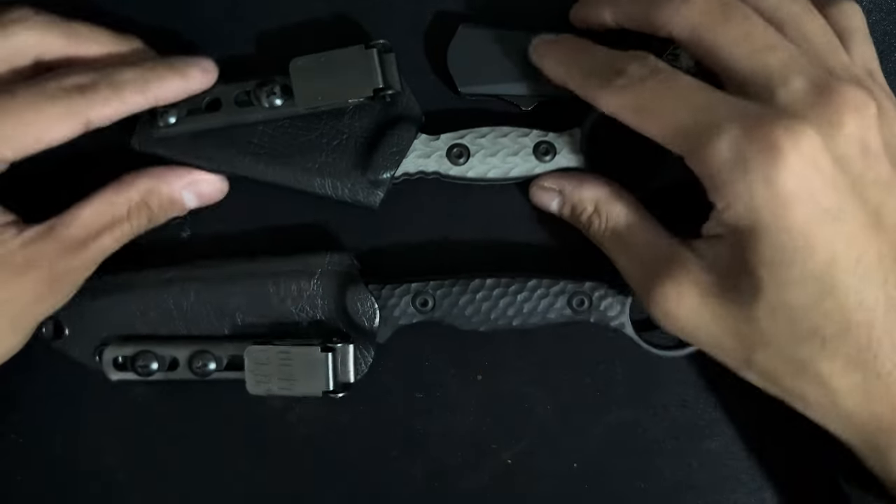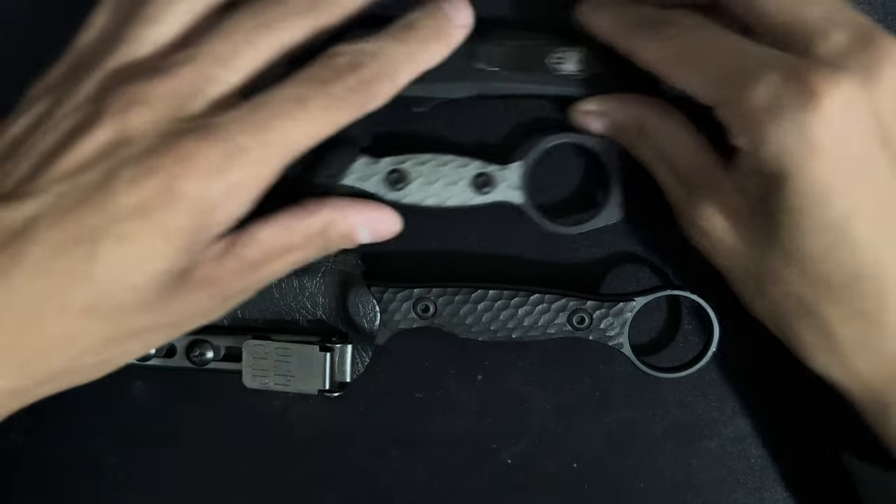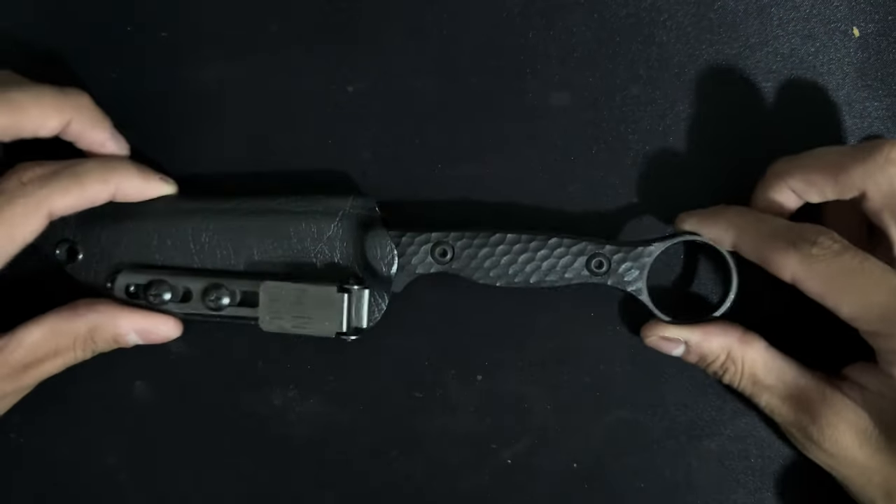So these are the knives I rotate out with, but the Viper is generally what my wife carries now. The Torn Anaconda is my everyday carry for sure.